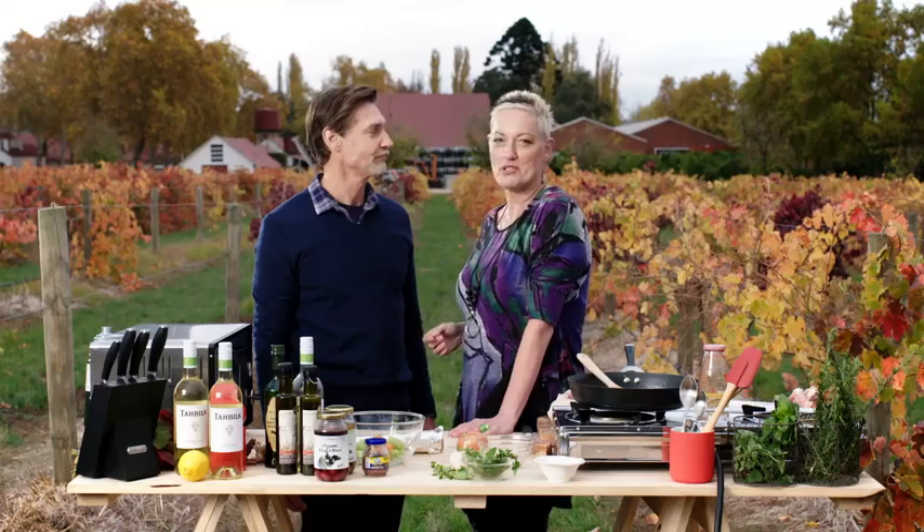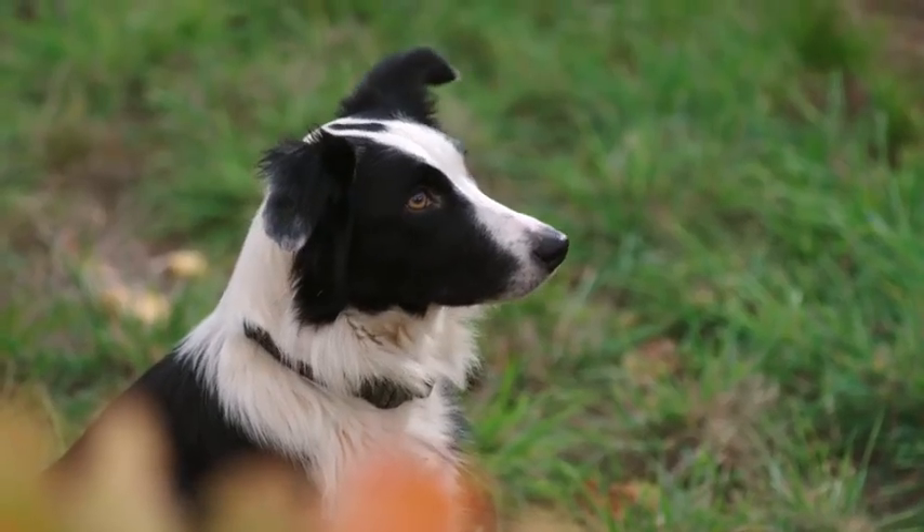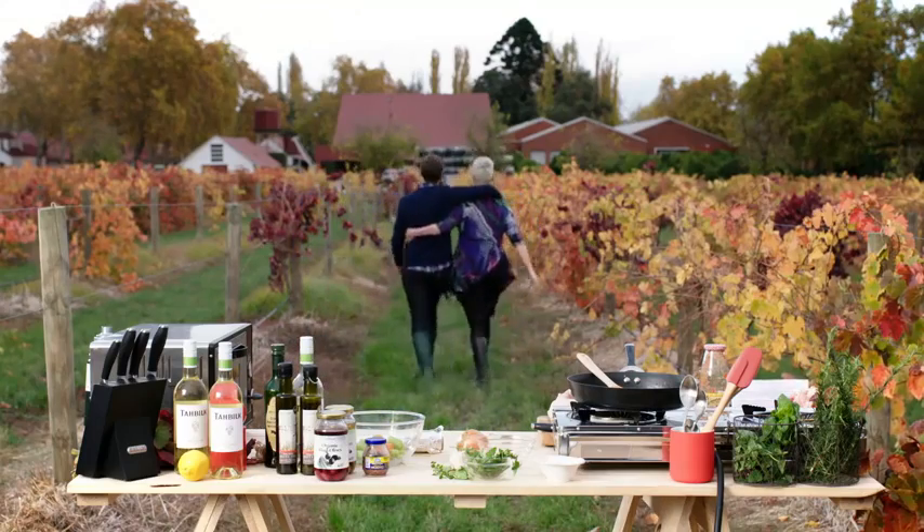Why don't we leave that cooking and go and find Alistair from Chateau Tahbilk, who's a fourth generation vigneron, and then we can come back and have some lunch.